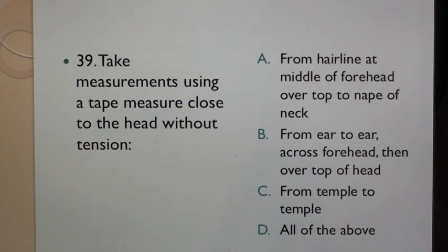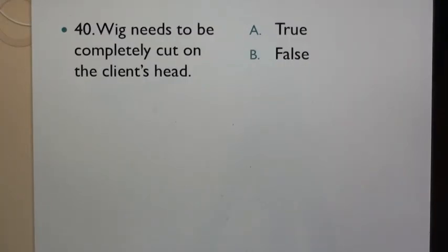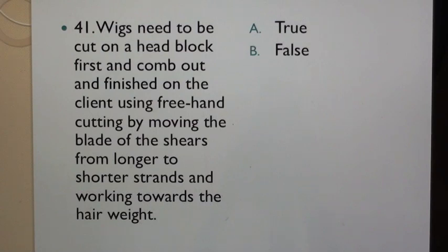Question 39: Take measurements using a tape measure close to the head without tension: A. From hairline at middle of forehead over top to nape of neck, B. From ear to ear across forehead then over top of head, C. From temple to temple, D. All of the above. Question 40: Wig needs to be completely cut on the client's head. A. True, B. False. Question 41: Wigs need to be cut on a head block first and finished on the client using free hand cutting by moving the blade of the shears from longer to shorter strands and working towards the hair weight. A. True, B. False.